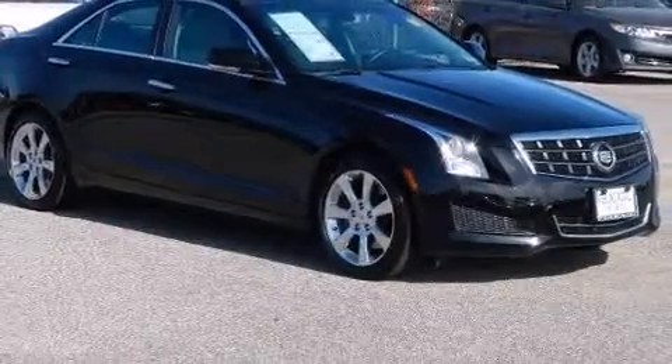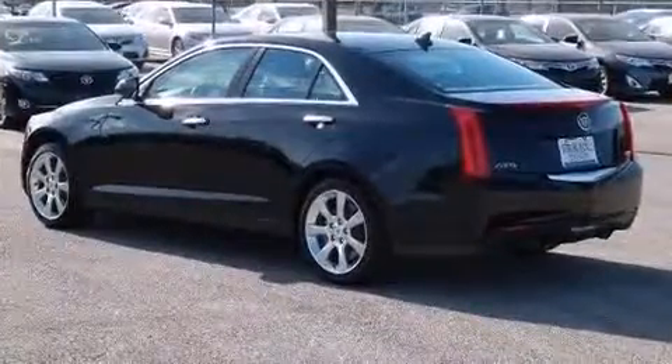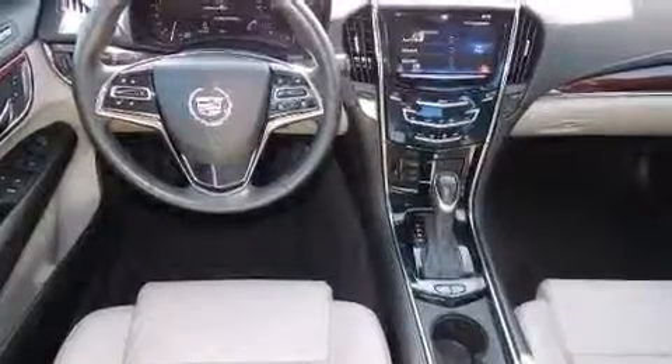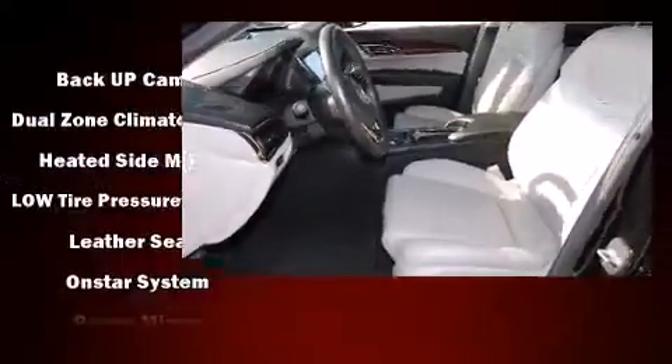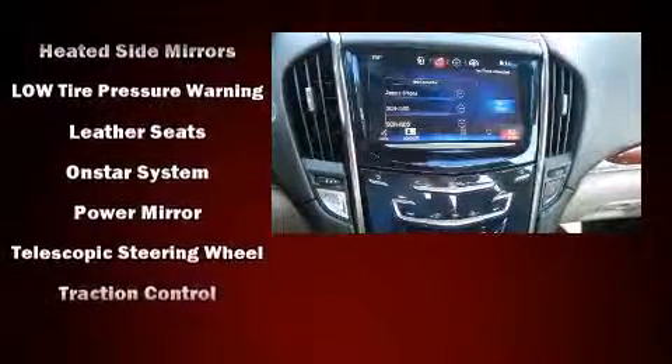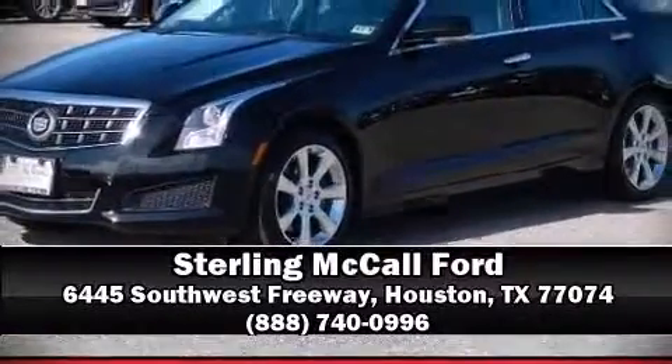Safety features include head curtain airbags, traction control, brake assist, a panic alarm, OnStar, and four-wheel disc brakes with ABS. Various mechanical systems are monitored by electronic stability control, keeping you on your intended path. A Carfax history report indicates just one previous owner. Our experienced sales staff is eager to share their knowledge and enthusiasm with you.